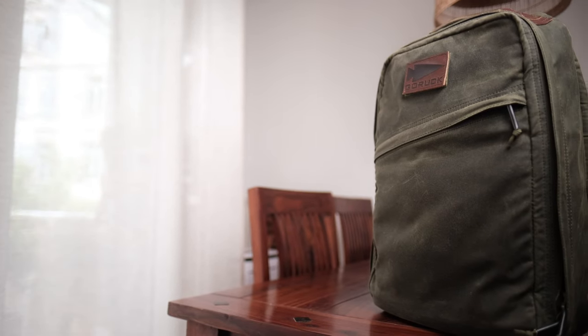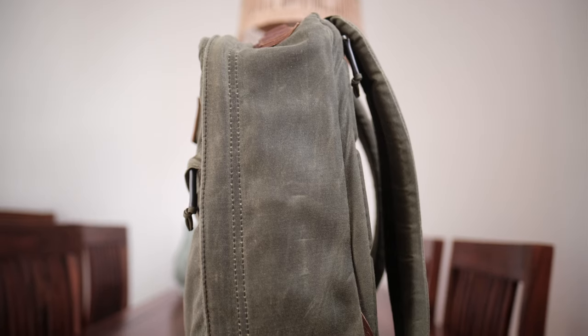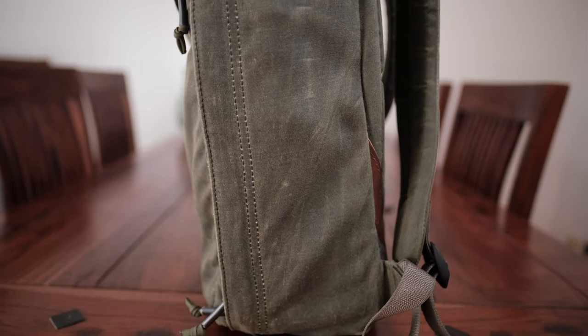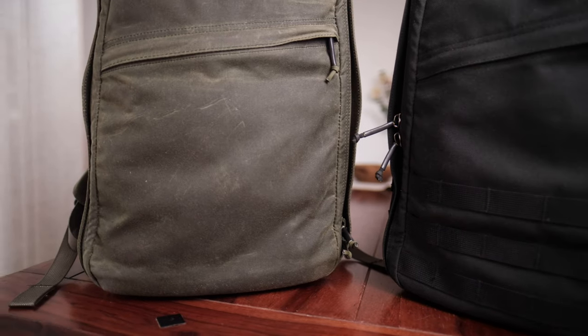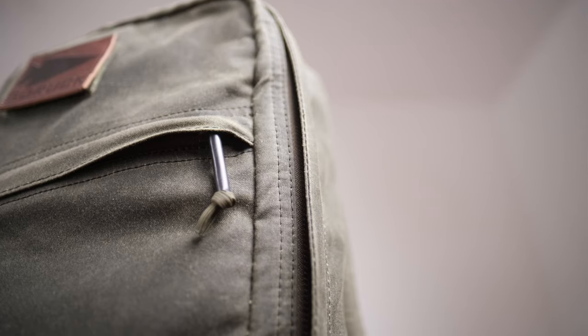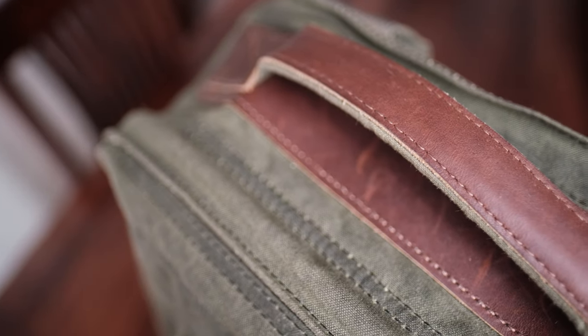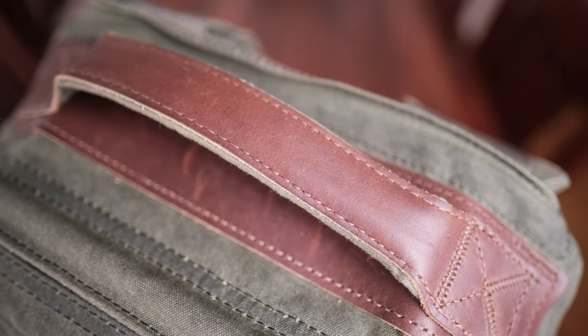The key difference between this GR1 and any other GR1 is the slightly modified design and the more traditional choice of materials. If you ask me, it is absolutely beautiful — I would honestly even go so far as to say this is the best looking backpack I know of. They have removed all of the MOLLE webbing found on a regular GR1, which makes for a sleeker and less tactical appearance. The wax canvas had that typical slightly moist feeling when I first took it out of the box but it has worn off quite nicely. The leather accents and details are just on point and of the highest quality.